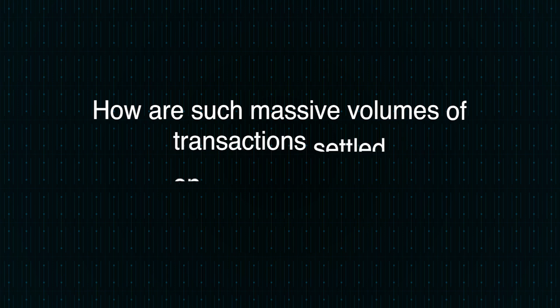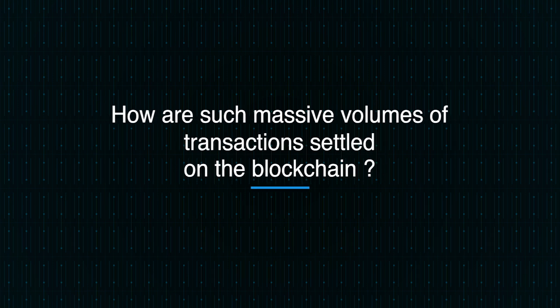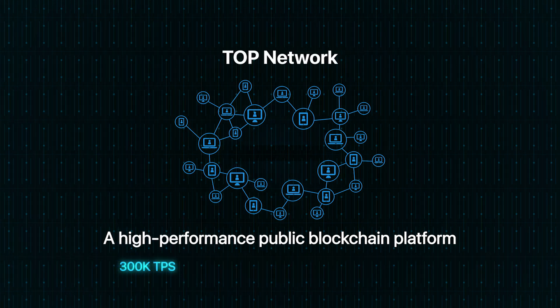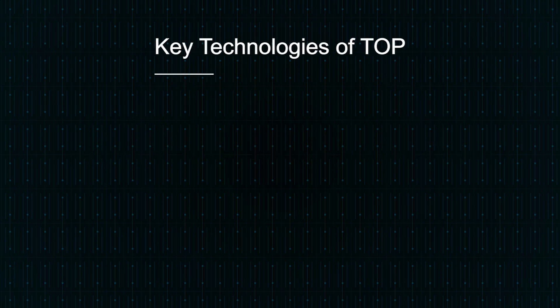How are such massive volumes of transactions settled on the blockchain? Top Network has its own distributed ledger, designed to settle massive volumes of transactions generated by real-world businesses. Here are the key technologies of Top.